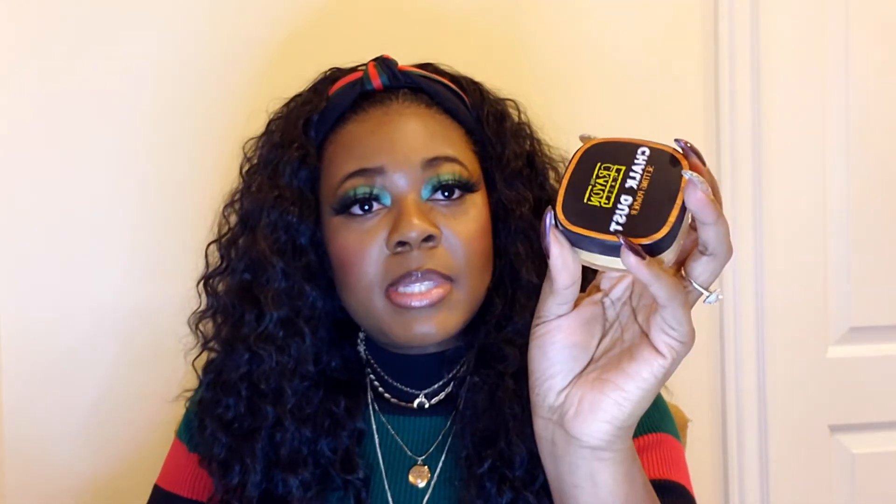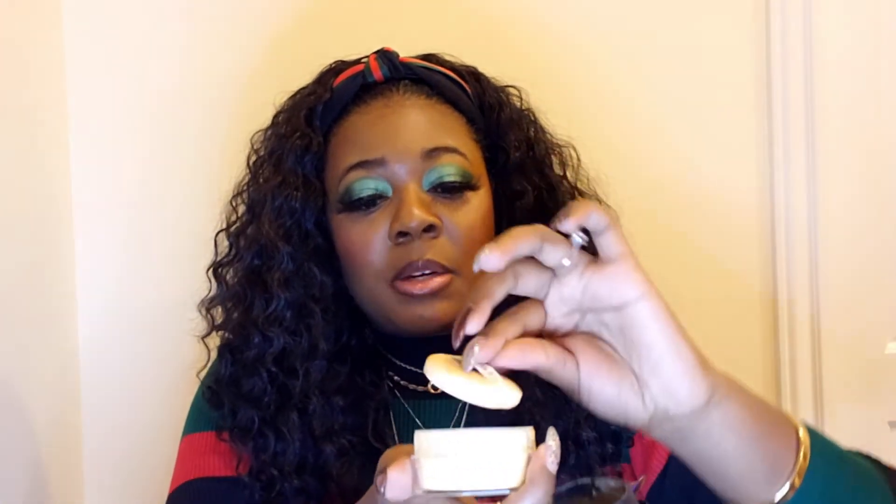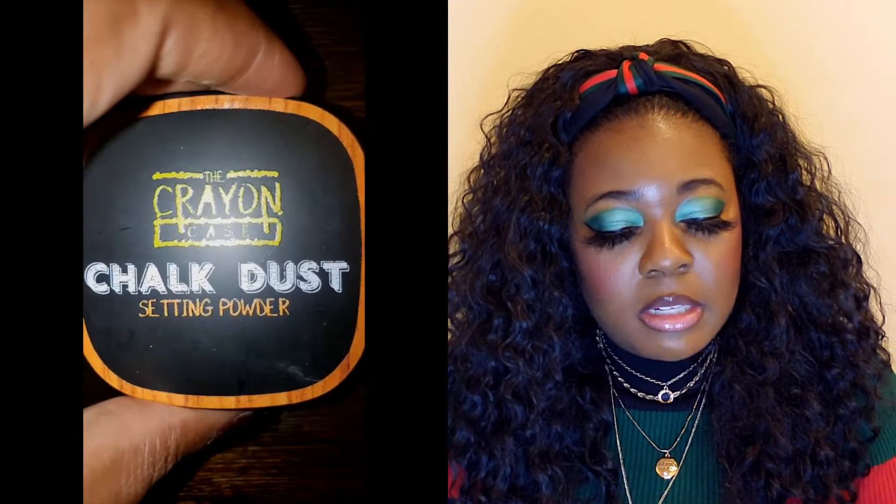I got the setting powder in the shade 'In.' It comes in a quite large container — I'm impressed by the size. Her packaging is really nice and we love The Crayon Case for its creative theme. To open it you just pull the top off, though the powder went poof and got on my shirt. It comes with a little sponge I don't plan to use, and it has a yellowy finish that I think will work for me.